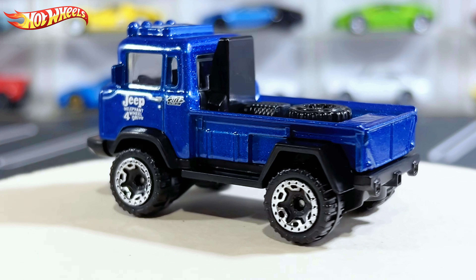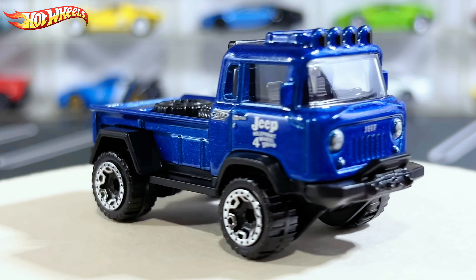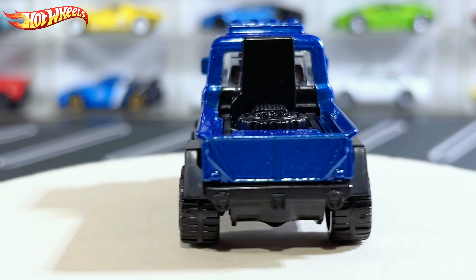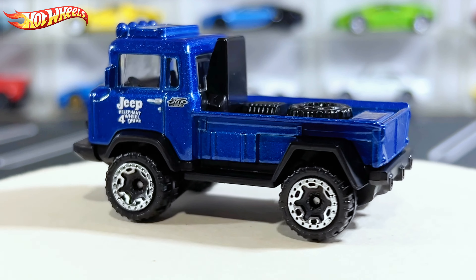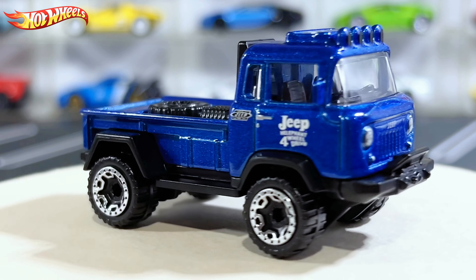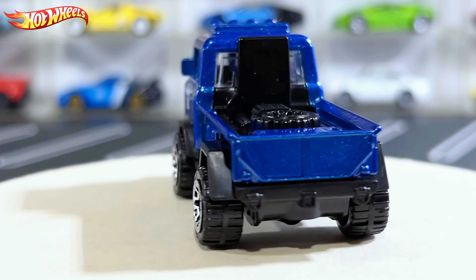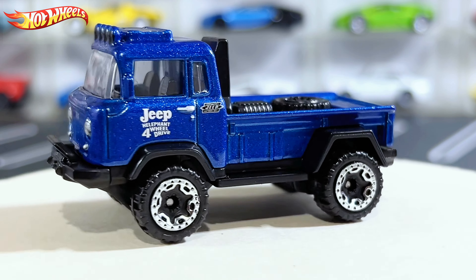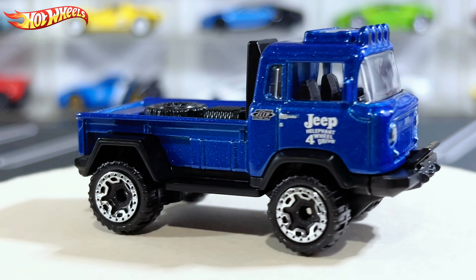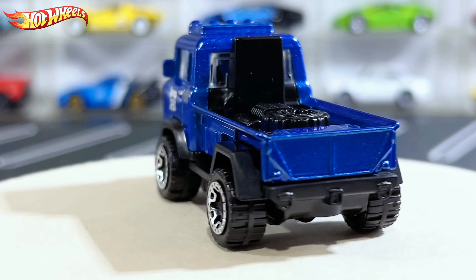Overall I quite like the Jeep FC and the color — it looks pretty stunning and I really like it. The fact that they debuted it in Hot Wheels looks pretty nice. Not sure if Matchbox is going to do it, though Matchbox loves to copy Hot Wheels. Anyway, the Jeep FC looks pretty nice. Let me know in the comments if you like this truck. Thanks for watching, don't forget to leave a like and subscribe, and I'll see you in the next one — bye!